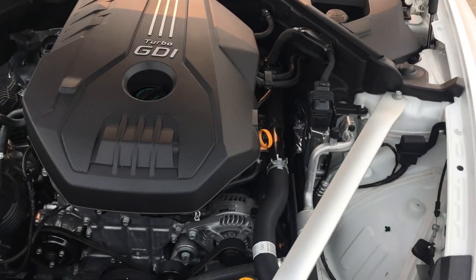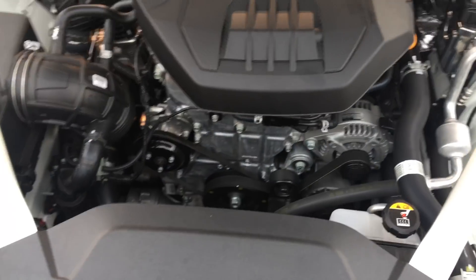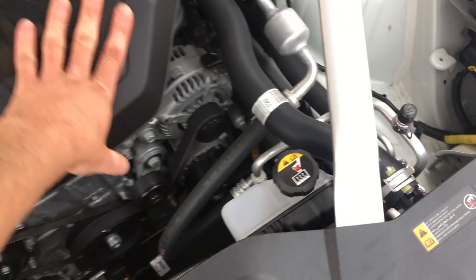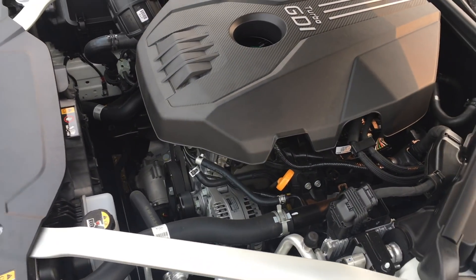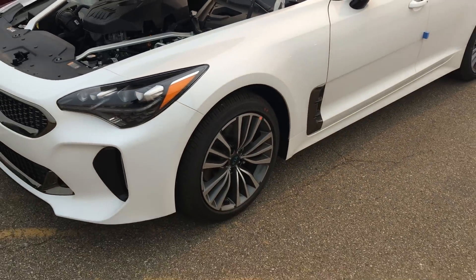This one here is called the Stinger GT Line, and it is equipped with a 2-liter turbo engine — so just a bit smaller. You can see the difference with the little bit of space between here. The 3.3-liter V6 vehicle obviously has the bigger engine that takes up the full space in there.